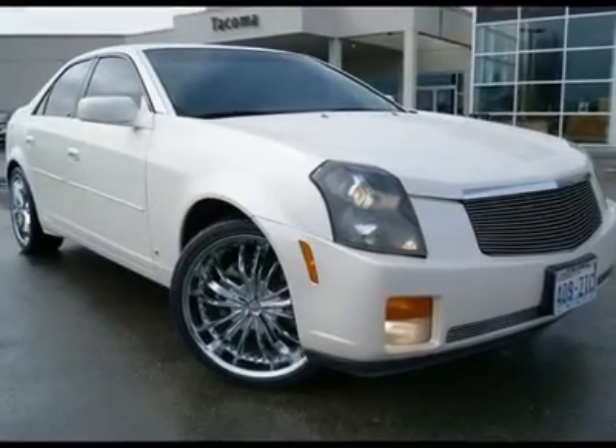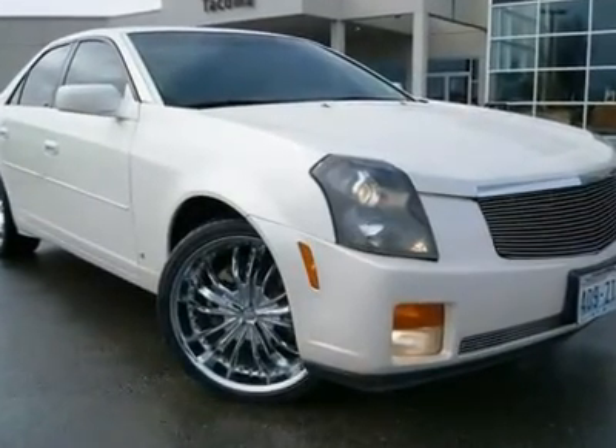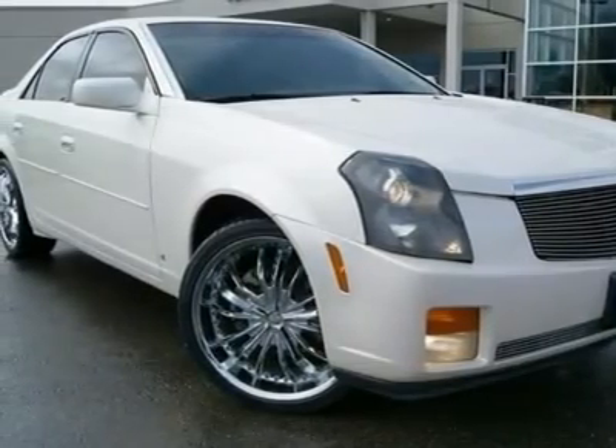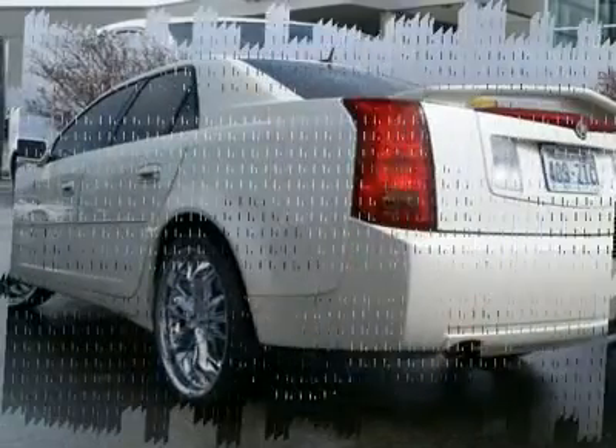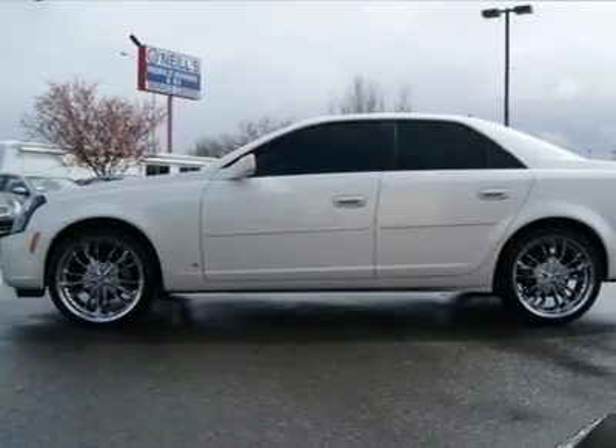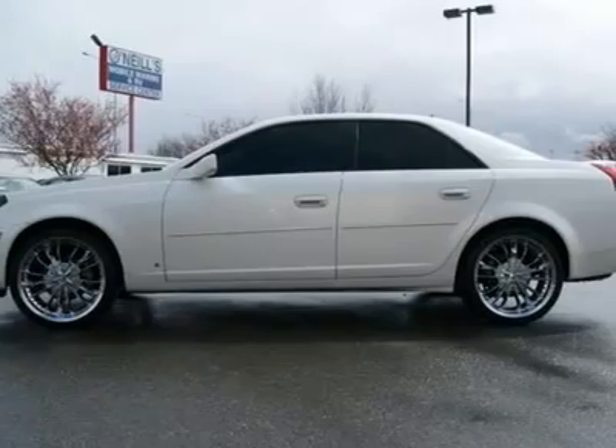This Cadillac CTS looks gorgeous in white with tint, 20-inch chrome wheels, and a custom grille that further adds to its visual appeal. We took this CTS in on trade for one of our pre-owned vehicles and it's in excellent condition. It's been checked and serviced by our techs and a complimentary Carfax report is available.